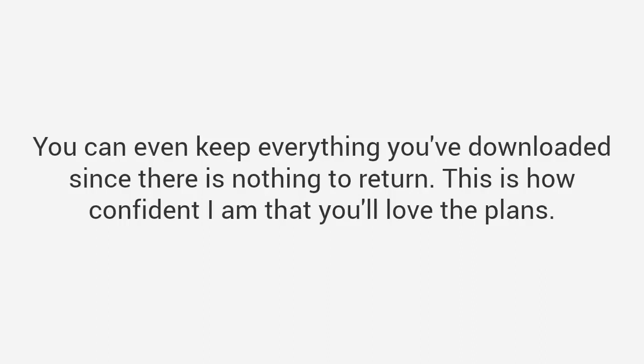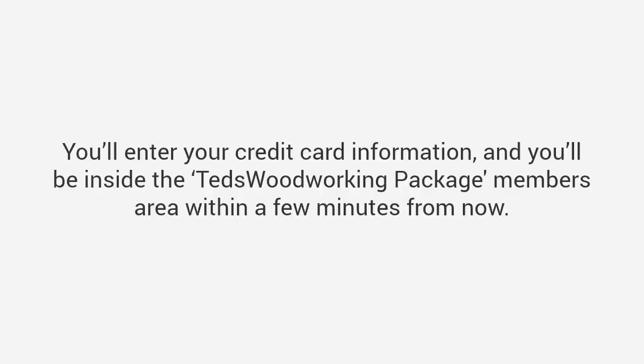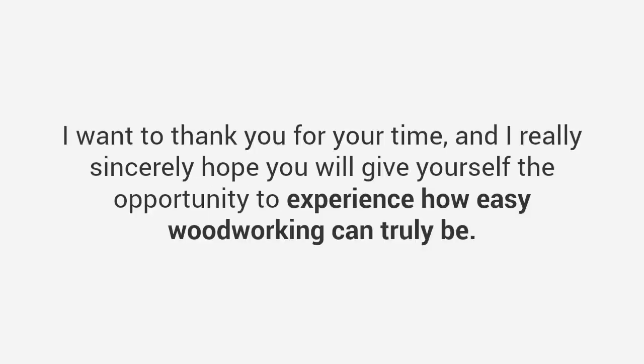All you have to do to get access is click the button below. You'll be brought to a page to confirm your order, enter your credit card information, and be inside the Ted's Woodworking members area within a few minutes. You have nothing to lose — you're backed by my guarantee. You'll be able to download my plans, print out your first project, and start making sawdust. I can't wait to hear about your success like the thousands of woodworkers we've already heard from. I've been Ted McGrath — thank you for your time, and I sincerely hope you'll give yourself the opportunity to experience how easy woodworking can truly be. Bye.